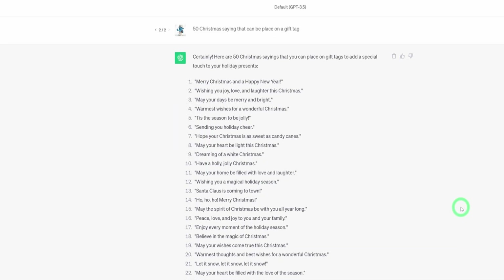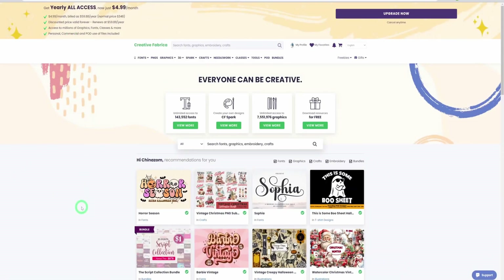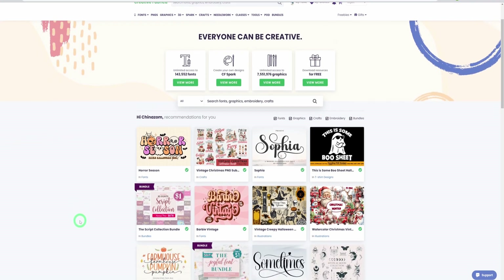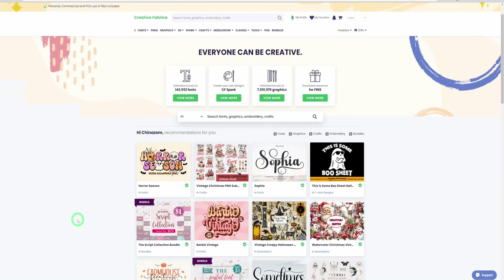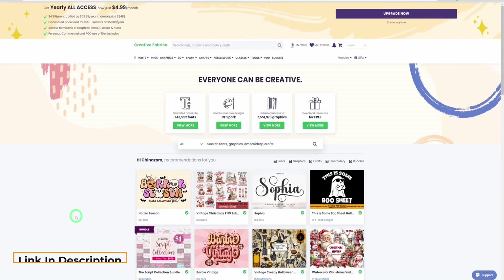Now that I've generated our ideas, the next thing would be to generate the graphics we'll be using to put our designs together. For this tutorial I'll be using Creative Fabrica. Creative Fabrica is a website that has over 7 million graphic bundles that you could use to design anything you are selling online. It has a commercial license that comes with these bundles, and the very good thing is that you can access your first 10 graphic bundles for free.